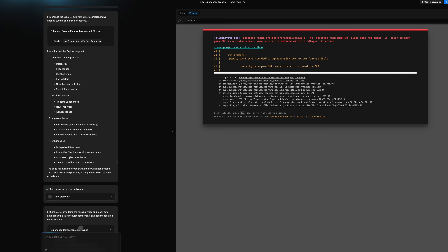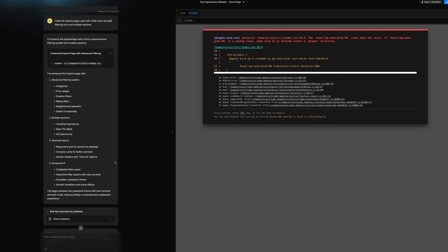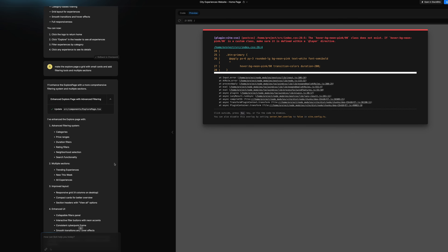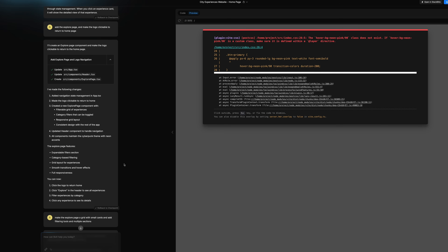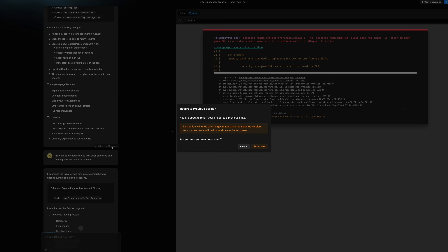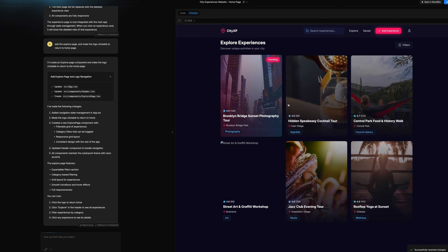Another tip: sometimes you get stuck in an error spiral where everything starts giving errors, the website is messed up, you fix one thing and another breaks. All you have to do is revert to a previous version that was working properly, then ask for the same prompt again — you don't even have to change it, and Bolt will do a better job this time. I found myself using the revert-to-previous-version option a lot.